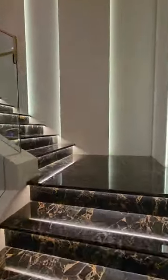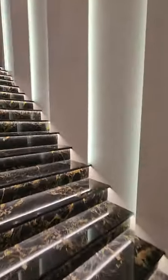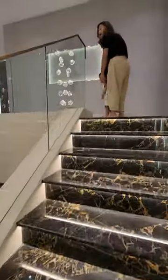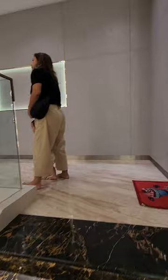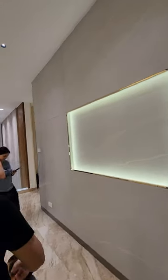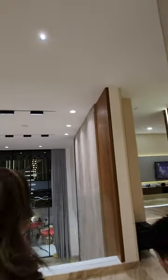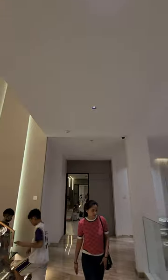As we move towards the second floor, this is the ceiling speakers.